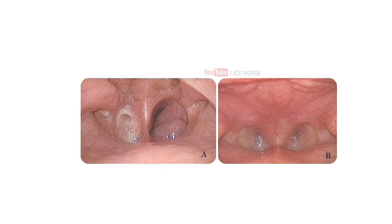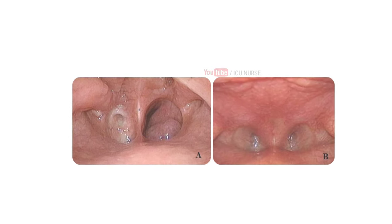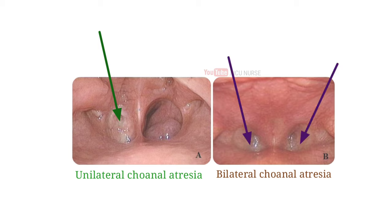Choanal atresia is a blockage in the back of a baby's nose that makes it hard to breathe. It is a congenital anomaly of the posterior nasal airway characterized by the obstruction of one (unilateral) or both (bilateral) choanal apertures, with clinical manifestations ranging from acute respiratory distress to chronic nasal obstruction.